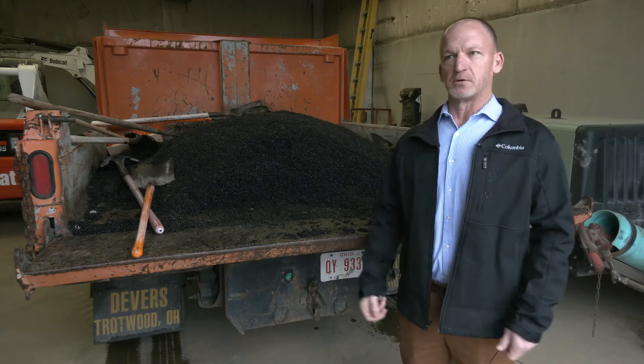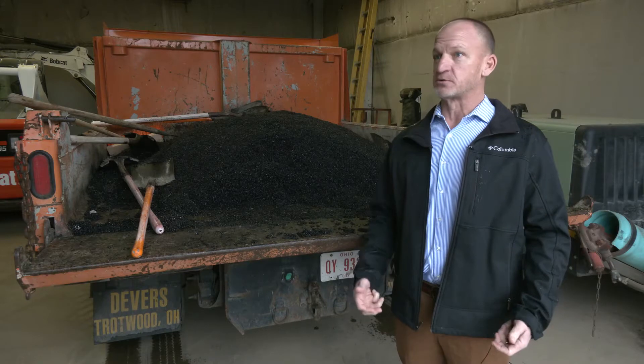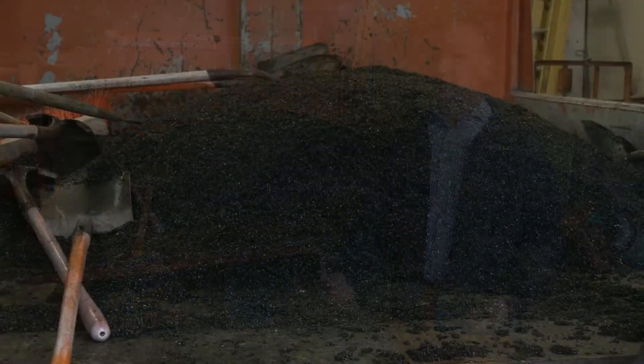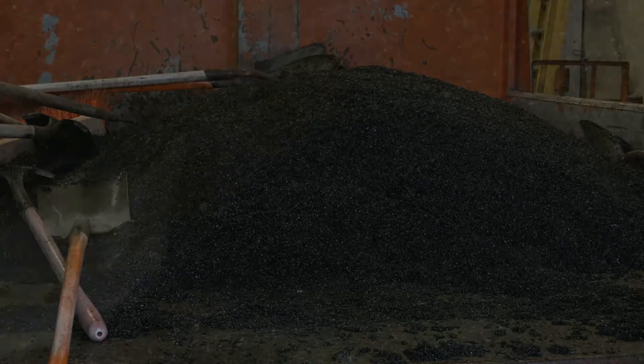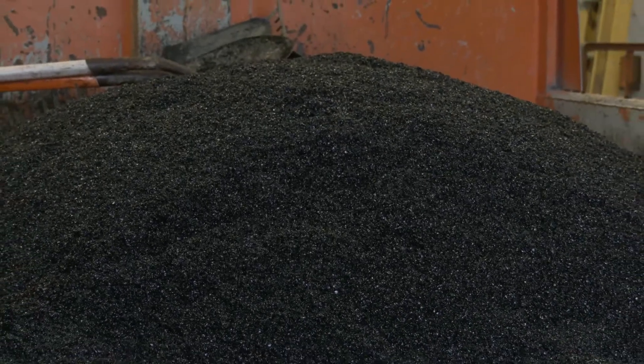So we try to go out on a daily basis if we can and look for potholes on our streets, and we fill them with this material here behind me, called cold patch. Public Service Director Rob Kron says cold patch looks an awful lot like regular asphalt with one key difference — it's available year-round, so it can be used to combat potholes in the dead of winter.